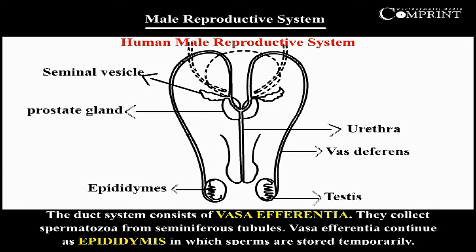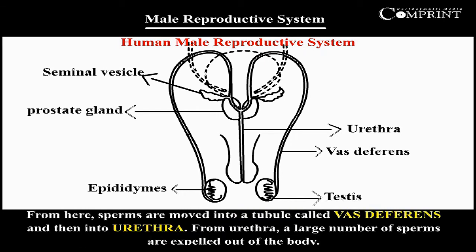The duct system consists of the vasa afferentia, which collect spermatozoa from the seminiferous tubules. Vasa afferentia continues as the epididymis, in which sperms are stored temporarily. From here, sperms are moved into a tubule called the vas deferens and then into the urethra.